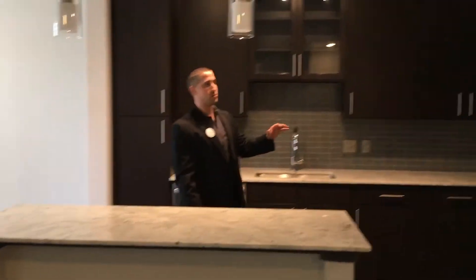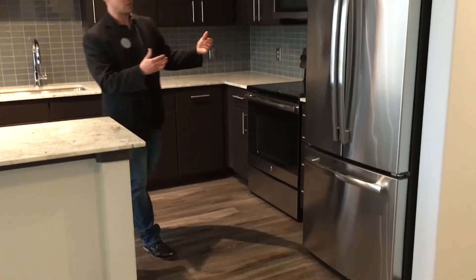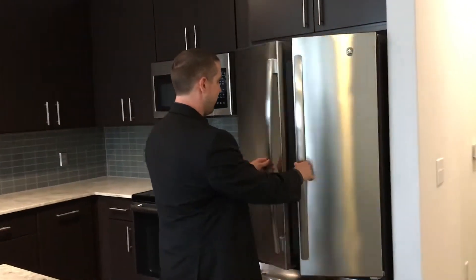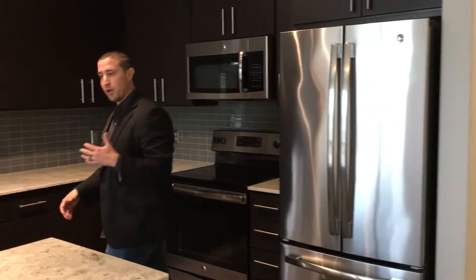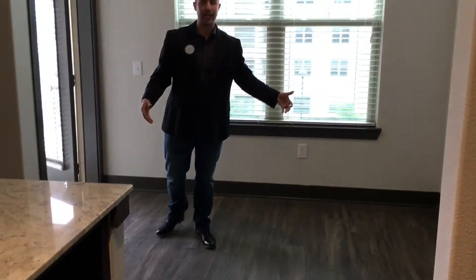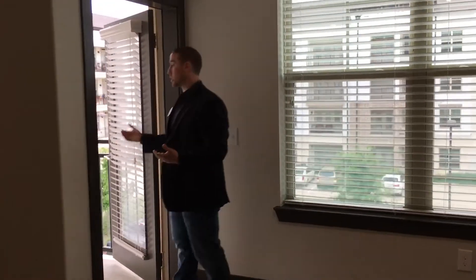All the apartment homes do come with the appliances — with this one a double door refrigerator. And if you come around on this side, there is a wine rack that is also specific to the one bedroom with a den option. Right off the kitchen is a dining area, so you can get a large dining room table in here, and that goes straight out onto a very large patio.